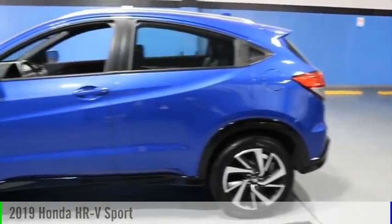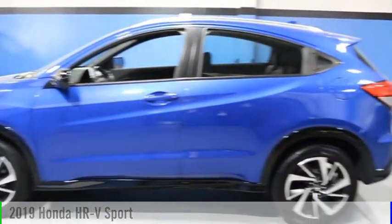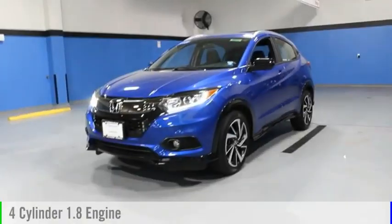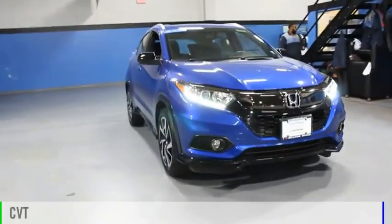Come test drive the 2019 Honda HR-V. This vehicle is powered by an all-wheel drive, four-cylinder, 1.8-liter engine and comes with a continuously variable transmission.